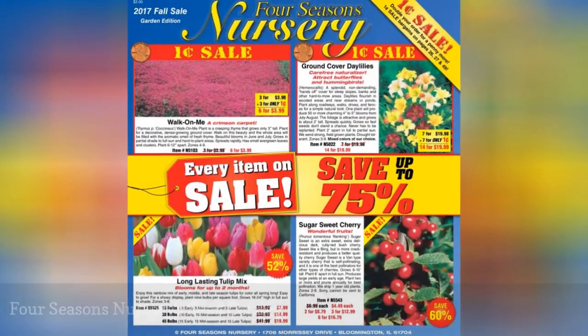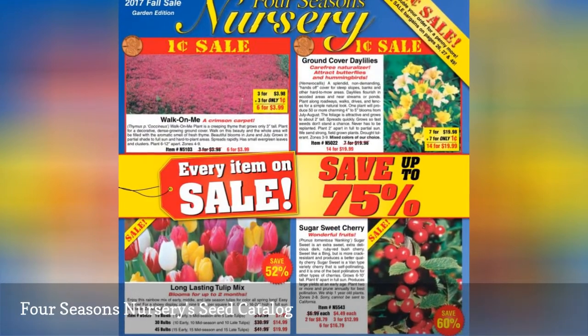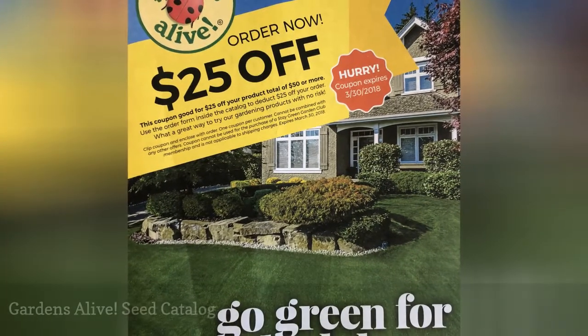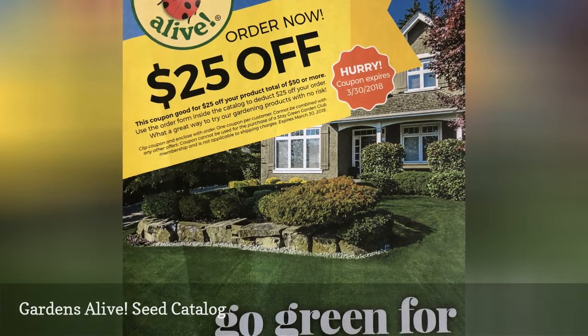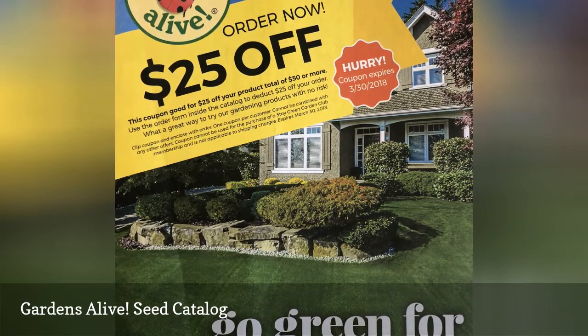Four Seasons Nursery is located in Bloomington, Illinois, and sells flowers, plants, and bulbs. Gardens Alive offers a free seed catalog that you can request. Gardens Alive sells environmentally responsible products for your lawn, soil, and plants to help you control pests and weeds.